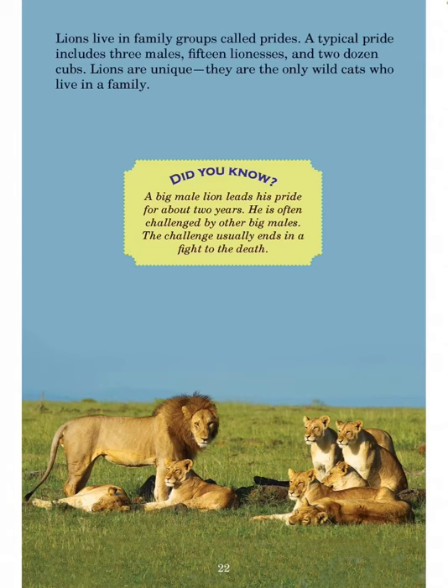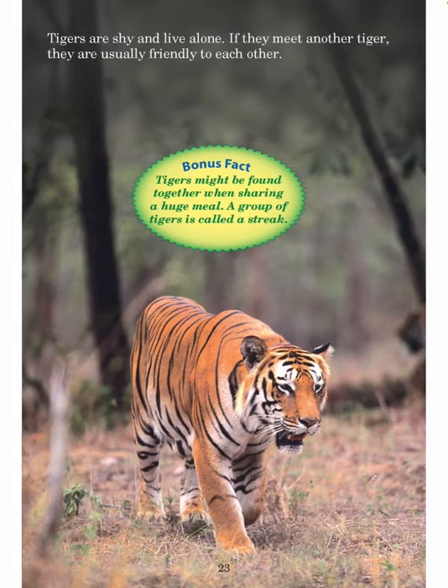A big lion leads his pride for about two years. He is often challenged by other big males, and the challenge usually ends in a fight to the death. Tigers are shy and live alone. If they meet another tiger, they are usually friendly to each other. Tigers might be found together when sharing a huge meal. A group of tigers is called a streak.